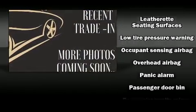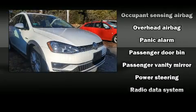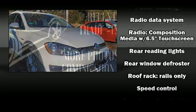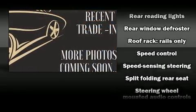Safety equipment has been integrated throughout, including head curtain airbags, front and side impact airbags, and four-wheel disc brakes with ABS.